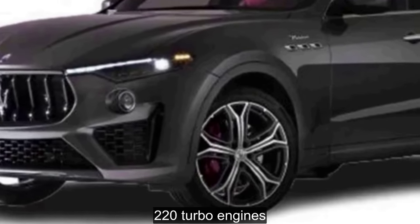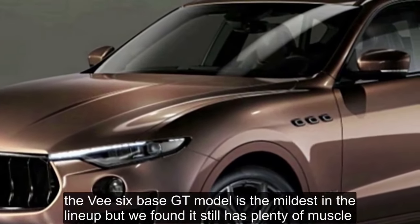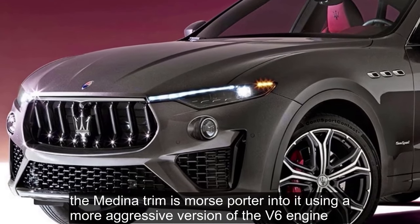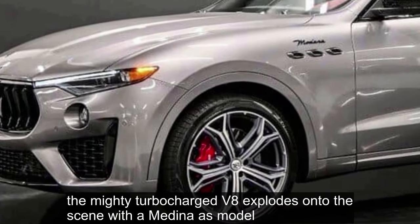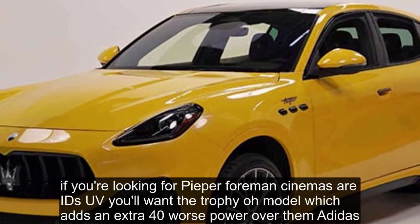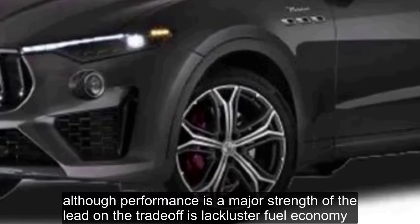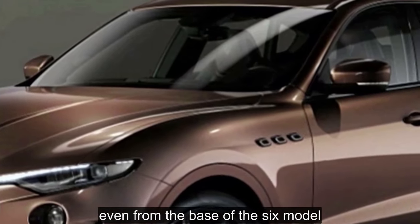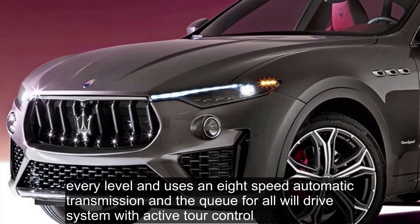Your choice of twin-turbo engines delivers the Levante's performance, and both engines have two different versions available. The V6 base GT model is the mildest in the lineup, but it still has plenty of muscle. The Modena trim is more sport-oriented, using a more aggressive version of the V6 engine. The mighty turbocharged V8 arrives with the Modena S model, producing over 500 horsepower. The Trofeo adds an extra 40 horsepower over the Modena S. Although performance is a major strength of the Levante, the trade-off is lackluster fuel economy even from the base V6 model. Though the Levante's mileage doesn't dazzle, it's not far off the pace of its segment.